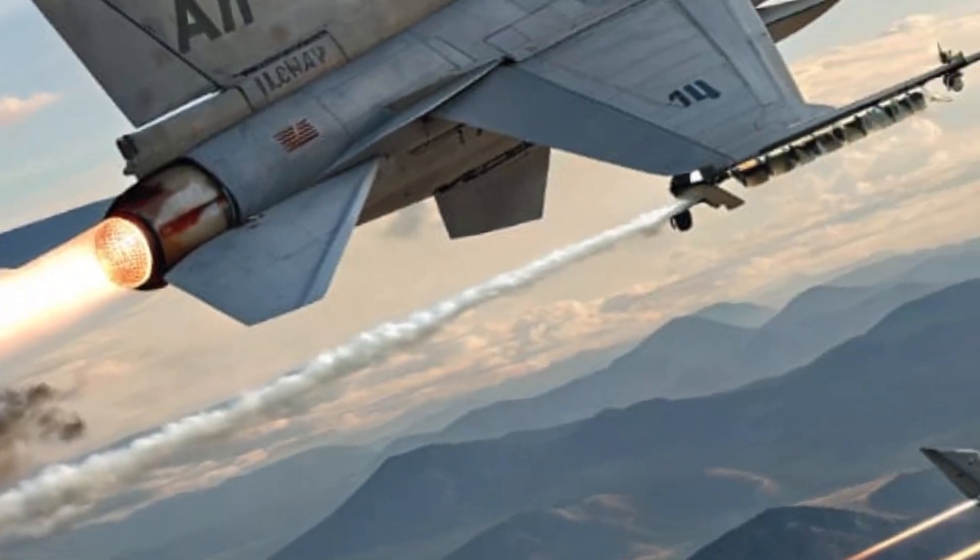Hello everyone, welcome back to the channel. Today we're going to explore the 2025 Advanced Medium Combat Aircraft, also known as the AMCA.